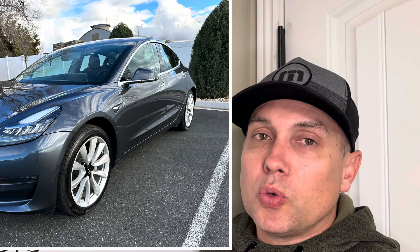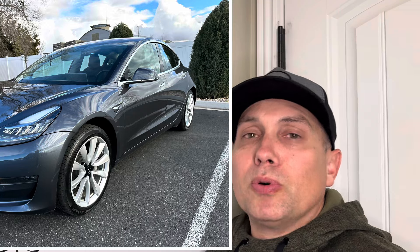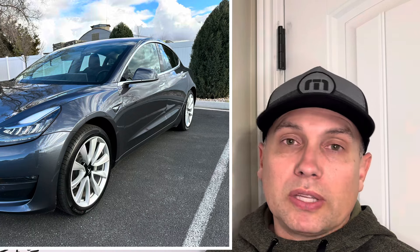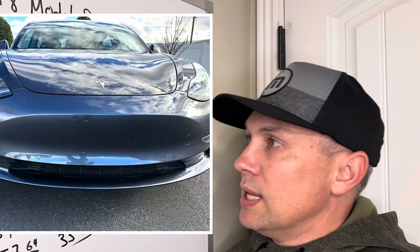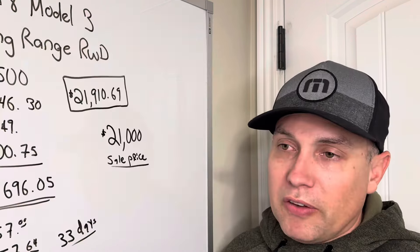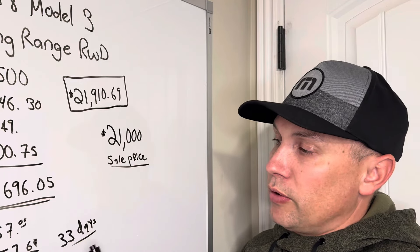They said the car with snow tires would do perfectly fine in snow. They offered $21,000 and I waited a few days hoping to get $21,900, but today I decided to just sell it for $21,000 to the dealer. They made it a super easy process — they filled everything out, cut me a check for the difference of my payoff, and paid off the loan.